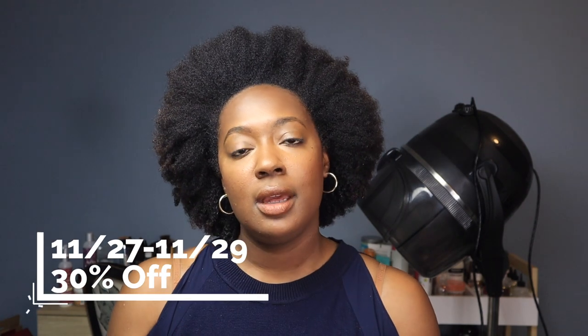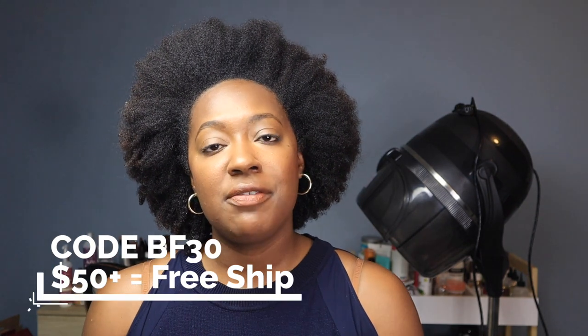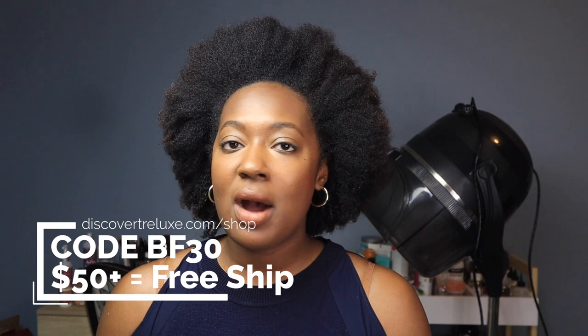I did want to mention that Tralex is having a Black Friday sale coming up — this is definitely when I would stock up on Tralex. From November 27th through the 29th, you can get 30% off at DiscoverTralux.com, and if you spend $50 or more you'll get free shipping as well. Use the code BF30 to take advantage of this offer. I'm a big fan of stocking up on products for the year during Black Friday, so if you've ever been interested in Tralex, this will be the time. I'll link all my videos showing how I use these products in different ways above and below.